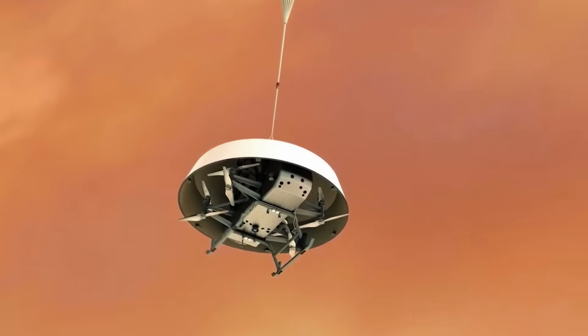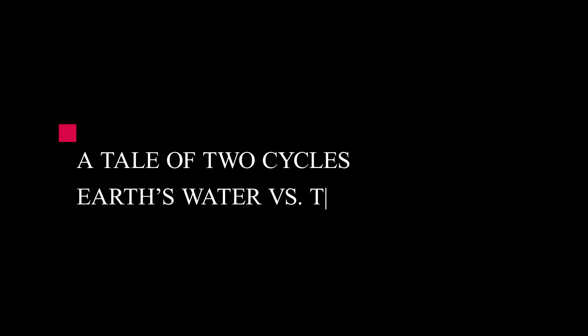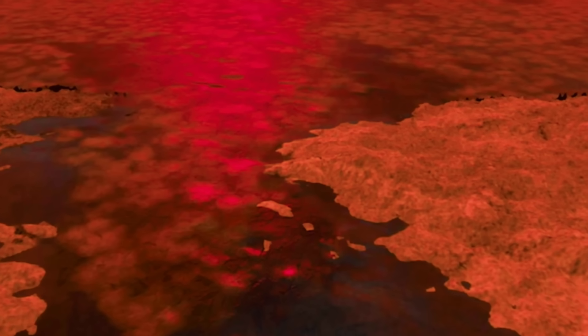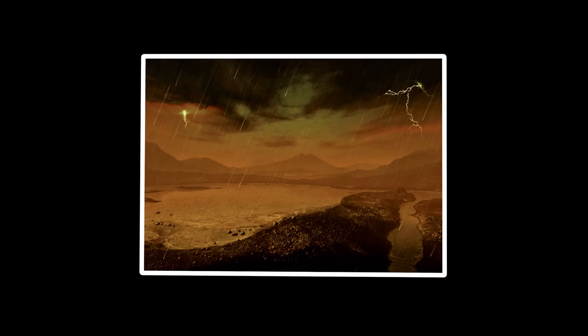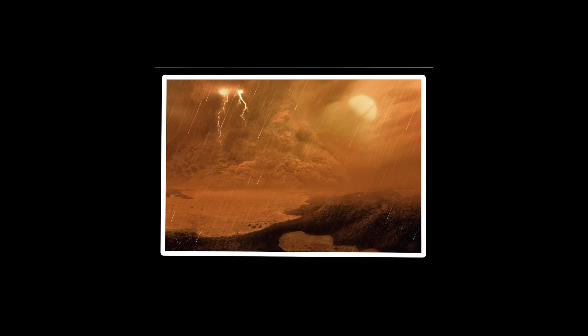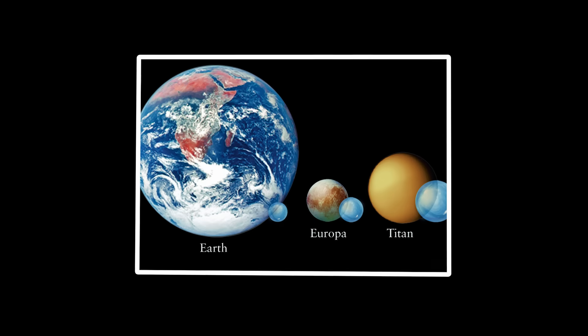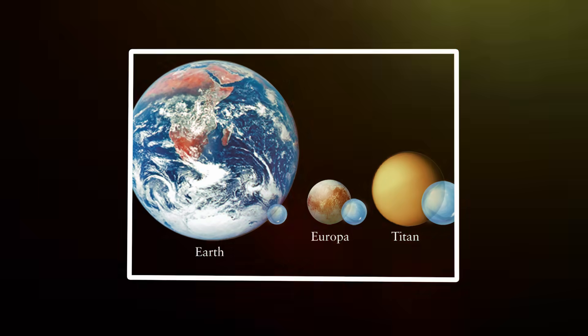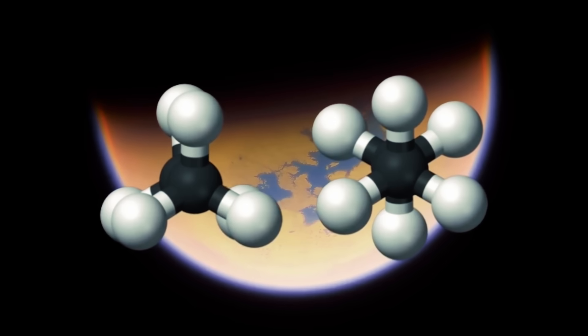A tale of two cycles: Earth's water versus Titan's methane. Above that mysterious subsurface ocean lies a world where Earth-like weather patterns unfold in slow motion, but with a bizarre twist. On Titan, liquid methane falls from clouds and carves river networks into the landscape at temperatures cold enough to shatter steel, creating the only other known active liquid cycle in our solar system besides Earth's. Methane transitions between gas, liquid, and solid states across Titan's frigid terrain.